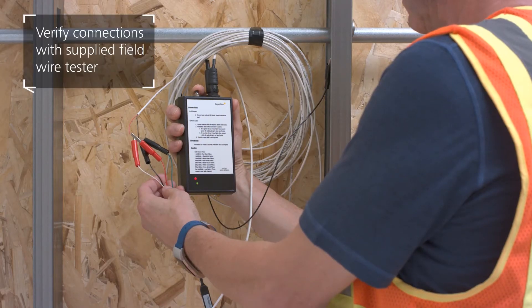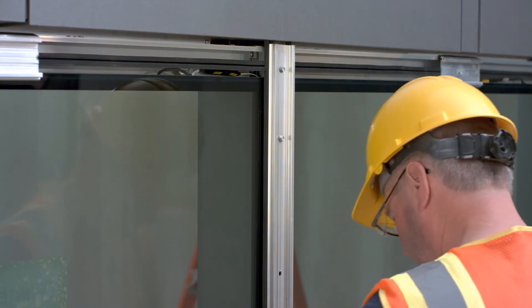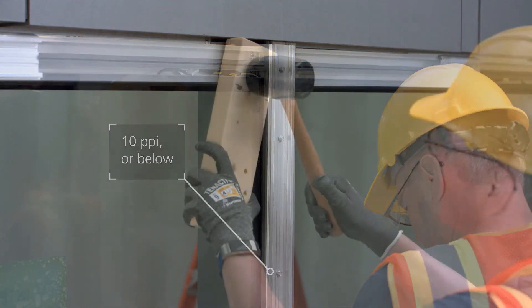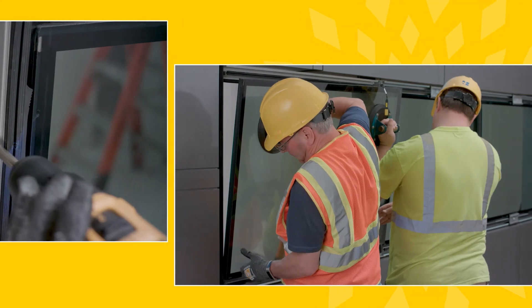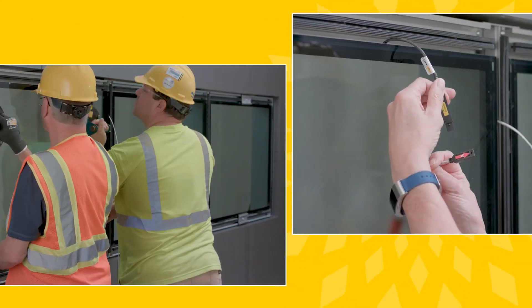Prior to sealing the glazing system, verify the connections using the supplied field wire tester. Then replace the temporary locks with pressure plates using force no greater than 10 pounds per inch. Complete the glazing installation as you would do with any other glass. As you've seen, the installation of SageGlass is similar to that of conventional IGUs and requires just a few additional steps.